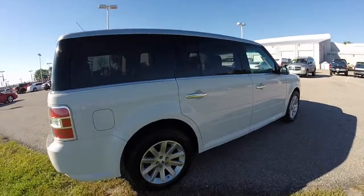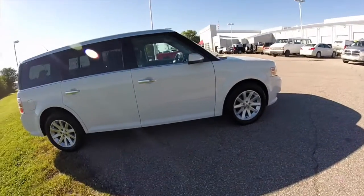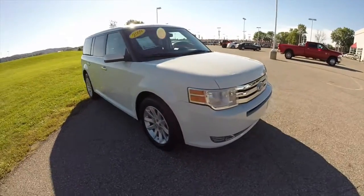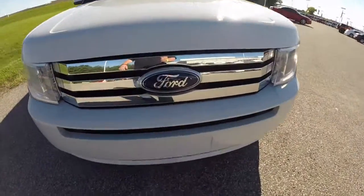Alright, this does conclude our quick walk-around look at this 2009 Ford Flex SEL. If you have any questions or would like to see this vehicle, please contact our showroom. One of our friendly sales staff will be more than happy to answer any questions you may have. Thanks for watching.